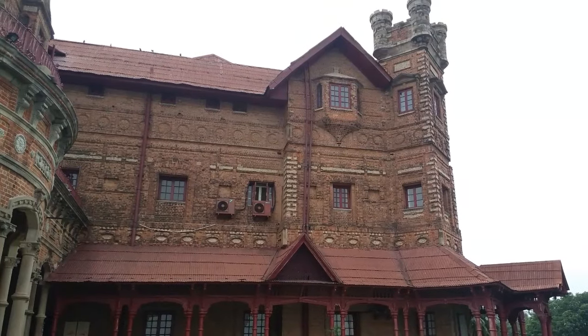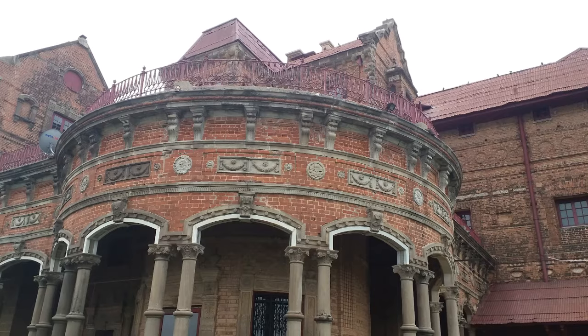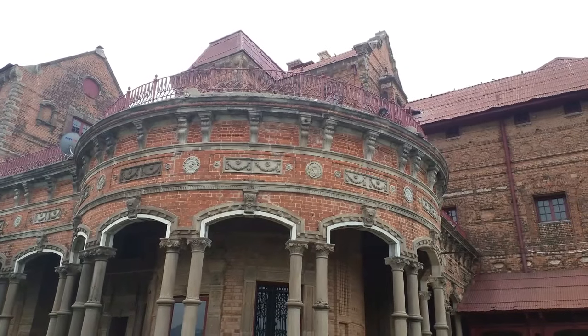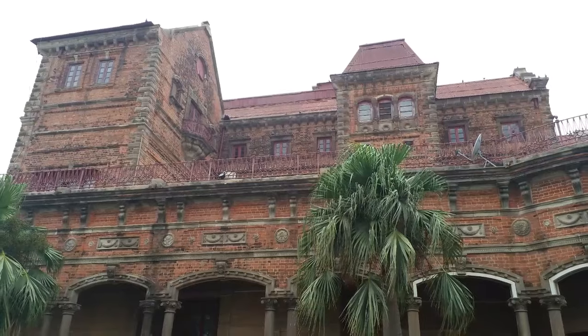The first floor of the palace building has French windows with a connecting balcony. The top floor has bay windows. The windows also depict triangular projection in classical Greek architectural style.